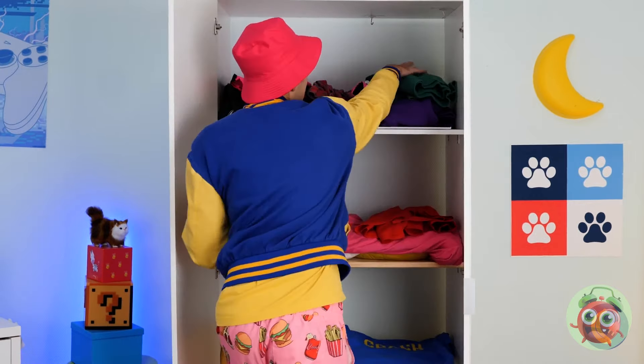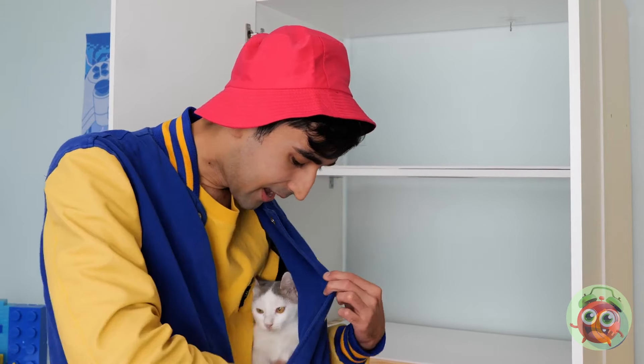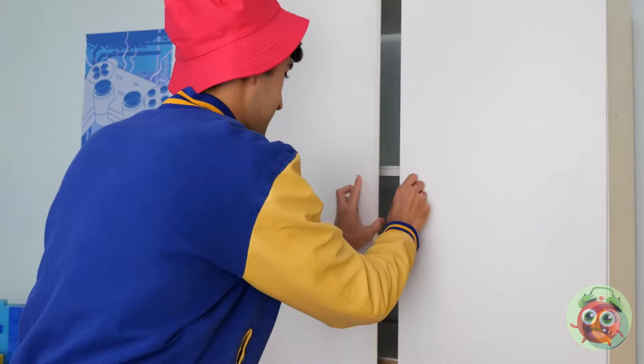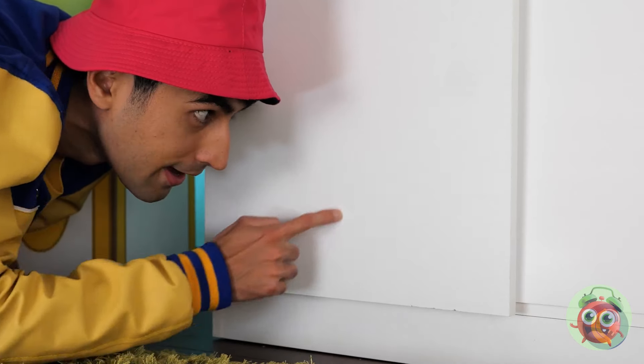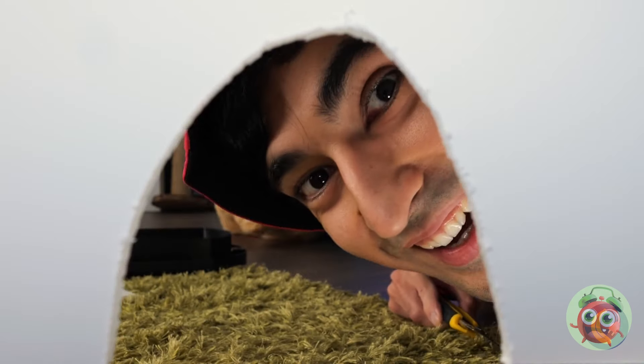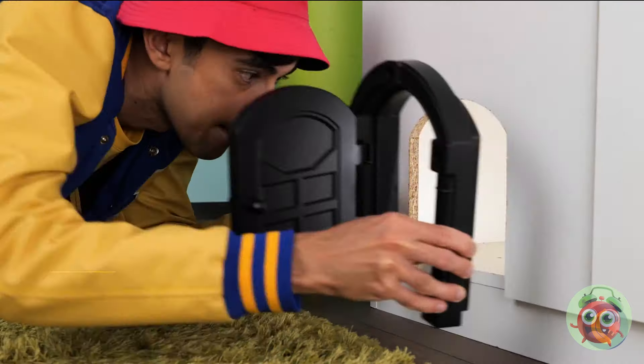Now let's make some space for you! You'll have the closet all to yourself, but it can still use some customization. Why don't we make an opening — to make you your own kitty door!